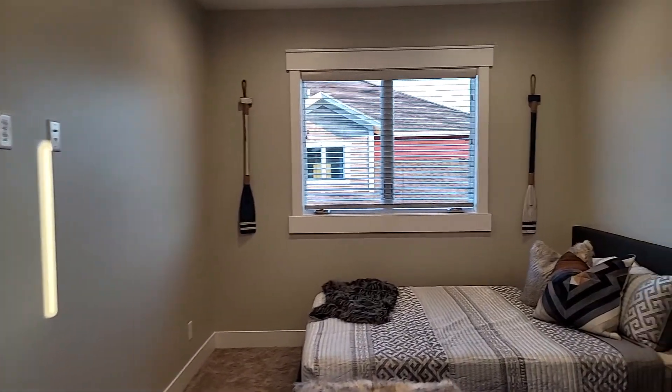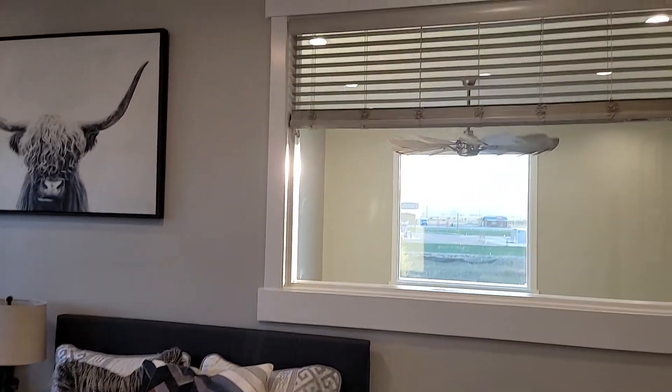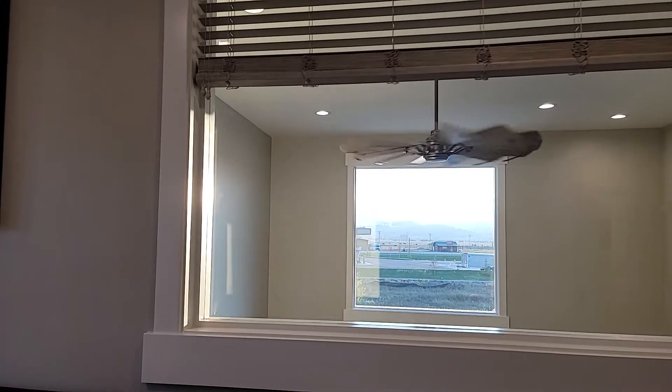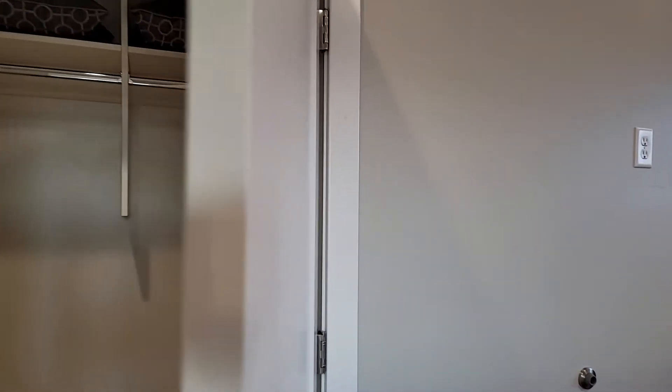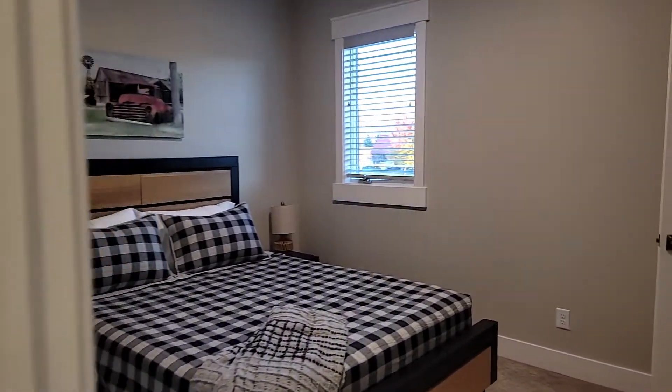Bedroom 1 upstairs — I believe these are queen beds, to put that into perspective. You do have kind of a window across the living room, which brings in some natural light, in addition to the window off the side of the home. Built-ins in the closet. Good quality carpet. Tile floors in your second guest bathroom, which also includes a tub-shower combo, so you do get the bathtub upstairs.